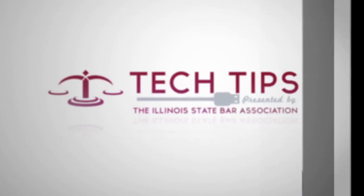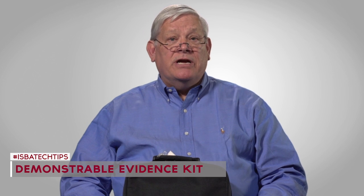Hello, my name is David Clark of Clark & Partners Consultants, LLC of McHenry, Illinois, and I'm here with a tech tip. A tech tip involves demonstrable evidence, whether that demonstration of sight and sound and/or computer usage might be in the courtroom or in a conference room.